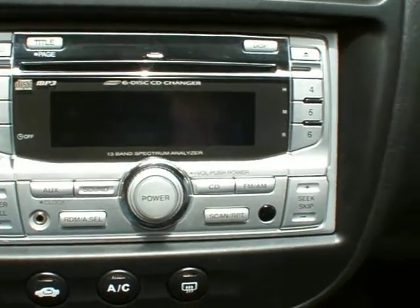6-disc CD changer with MP3 player. Glove box in the traditional glove box spot. Armrest has a little bit of storage underneath here.